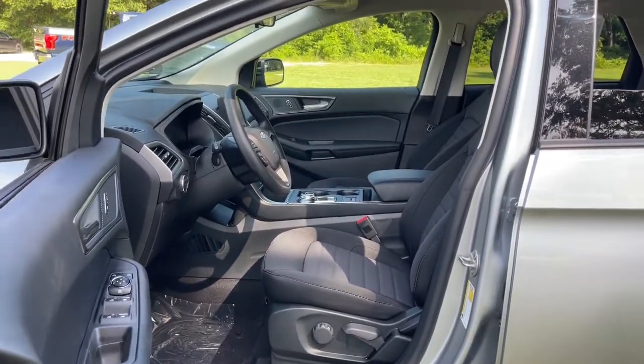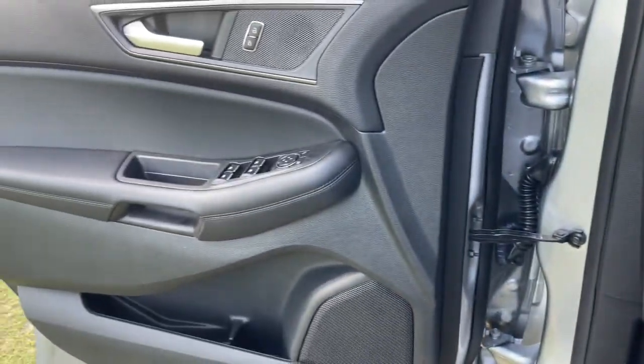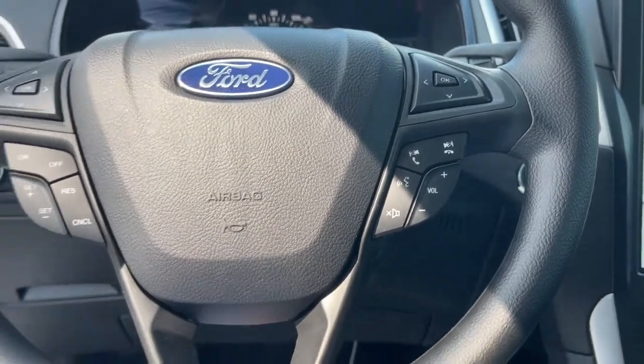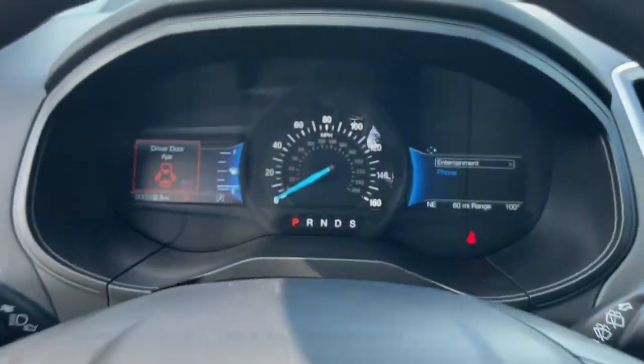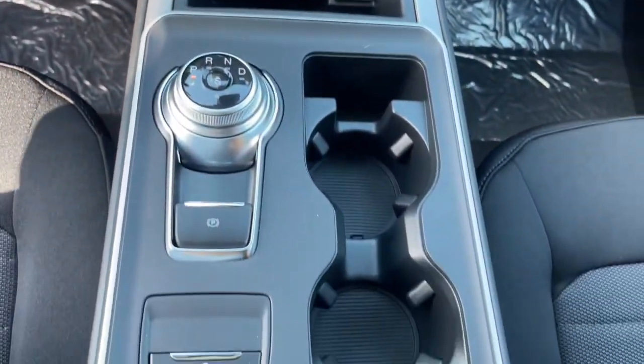The following are some of this vehicle's highlighted options: keyless entry, electronic stability control, intermittent wipers, tire pressure monitoring system, trip computer, power windows, bucket seats, four-wheel disc brakes, and power steering.